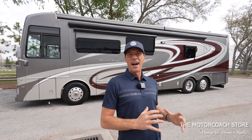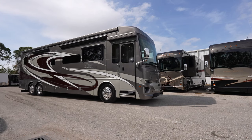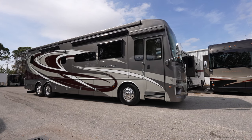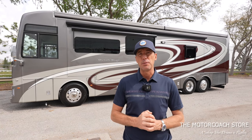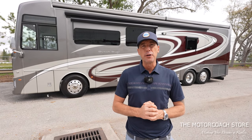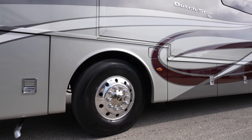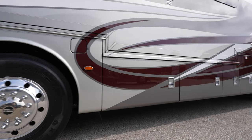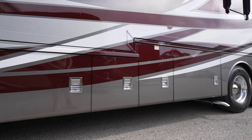Ladies and gentlemen, today we found a coach that I get extremely excited about. This 2022 Newmar Dutch Star 4081 just became available here at the Motor Coach Store for $365,555. And as we go through this coach, you'll understand why the Dutch Star is Newmar's most popular model.